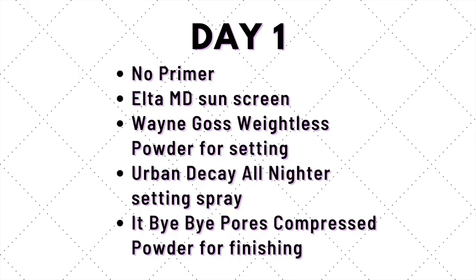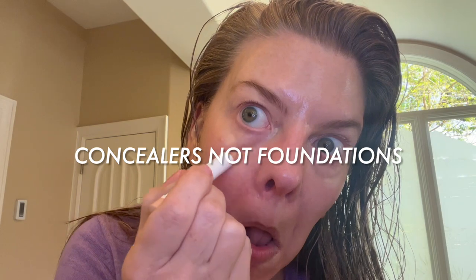Jones Road products are only available at jonesroadbeauty.com. Today I'm using the Jones Road Face Pencil for concealer. It is a very soft formula and I really like how it goes on. I don't usually put concealer under my nose, but I thought, what the heck — I've never used a pencil concealer before. Because it's a creamy pencil formula, it stays in the area where I put it, unlike cream foundations. I have a zit I'm trying to cover up, and some redness in general.